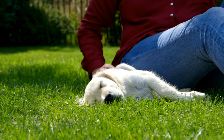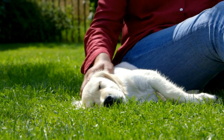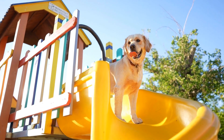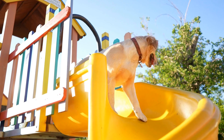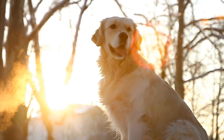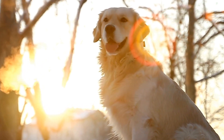Three: Nina Ottosson Dog Puzzle Toy. Nina Ottosson creates a range of puzzle toys designed to challenge and engage your dog's brain. From interactive treat-dispensing toys to puzzles that require sliding or lifting components, these toys offer various levels of difficulty. They are perfect for providing mental stimulation and keeping your Golden Retriever engaged.